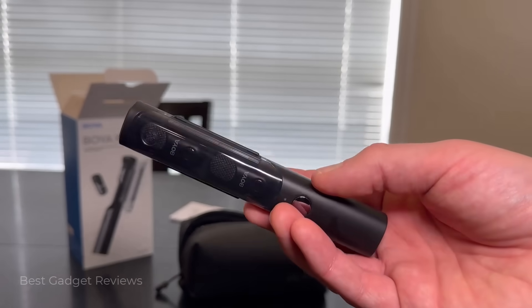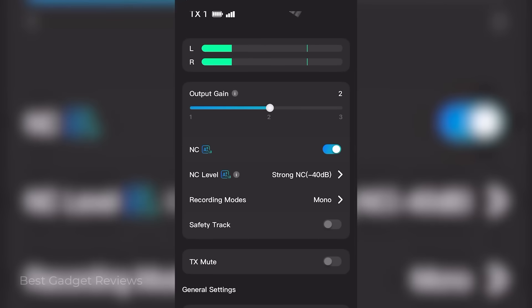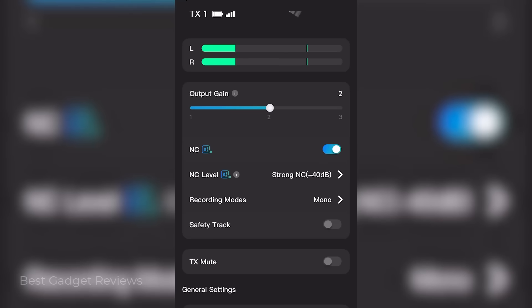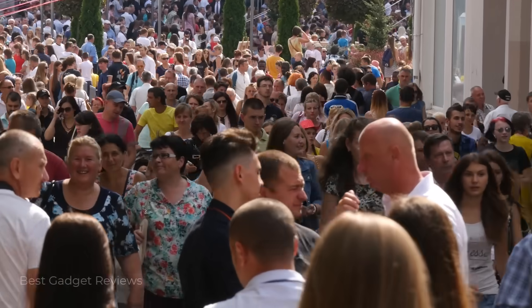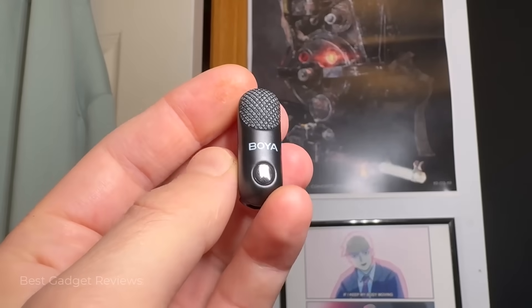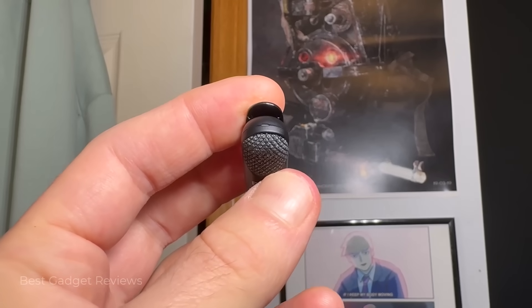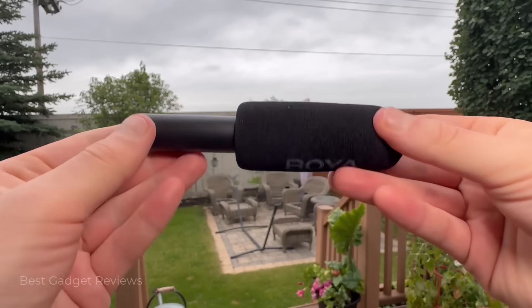Besides versatility, it has a lot of amazing features, such as its AI noise cancellation, which can block up to negative 40 decibels of environmental noise, so you get clear vocals even in noisy environments. Its limiter and safety track options protect against audio spikes and distortion, so you get professional-grade sound anywhere.